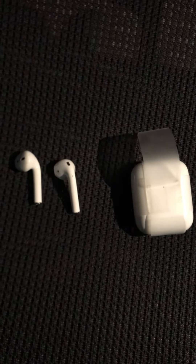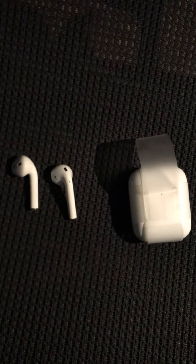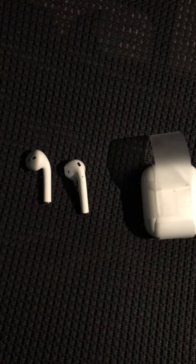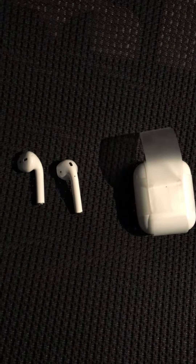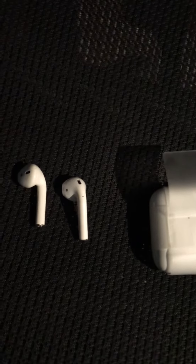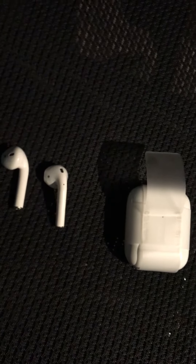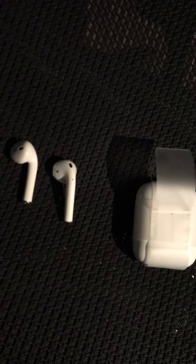I wanted to check whether the AirPods from Gen 1 work on the Gen 2 charging case — just a trial and error. When I try to put them in, the fit works fine as you can see, and I think it charges too because when I plug it in the charging case gets a little bit warmer.